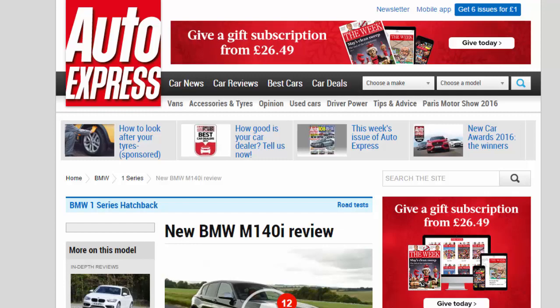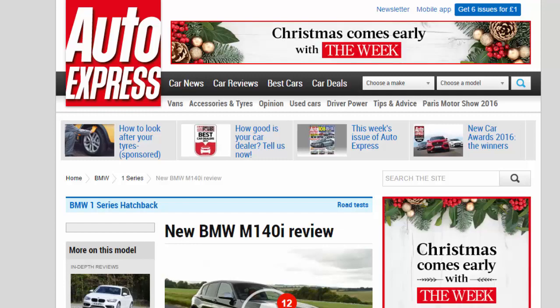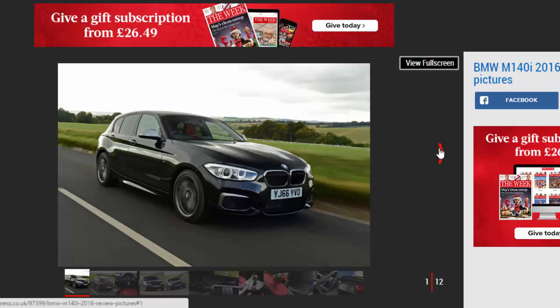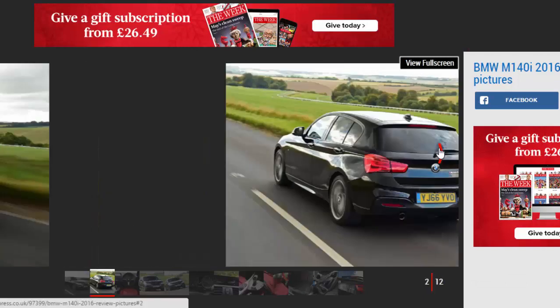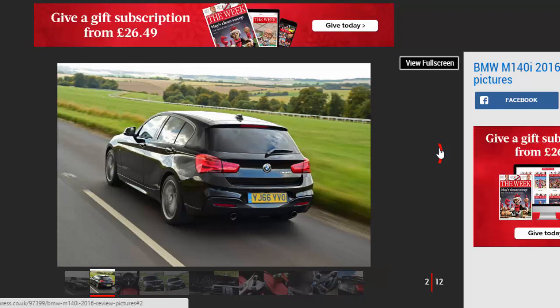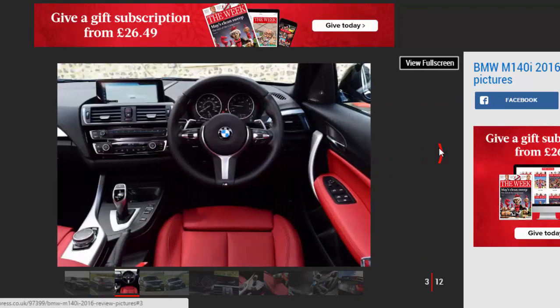New BMW M140i review. The BMW 1 Series hatch is hotter than ever in M140i guise, with 335bhp pumping through those rear wheels. But is it any good? Verdict: 4 stars.